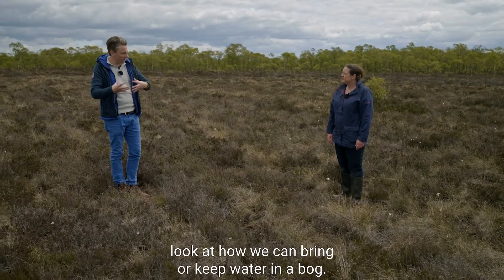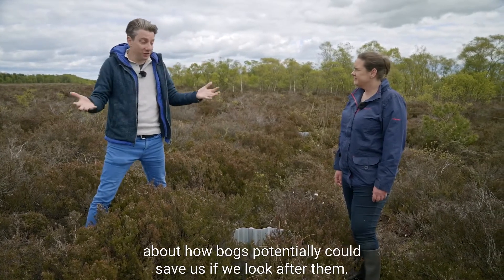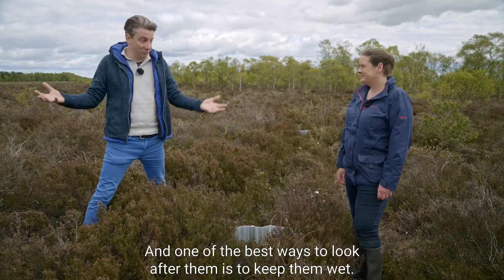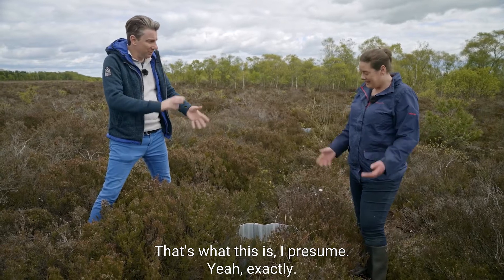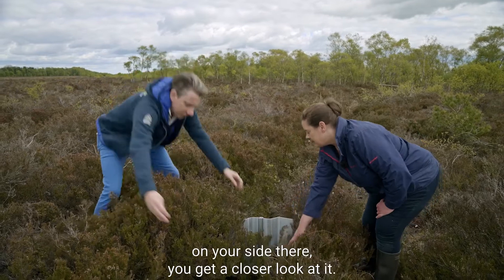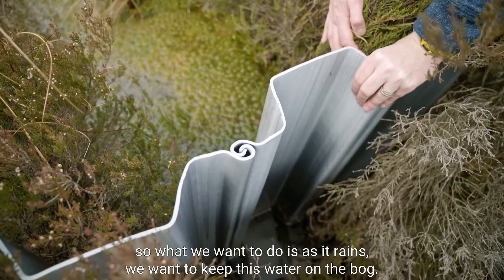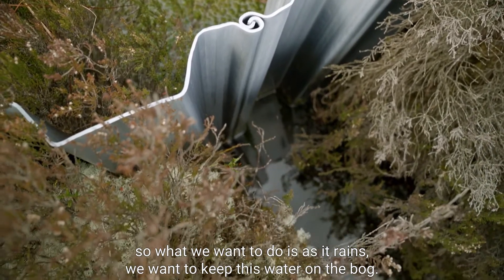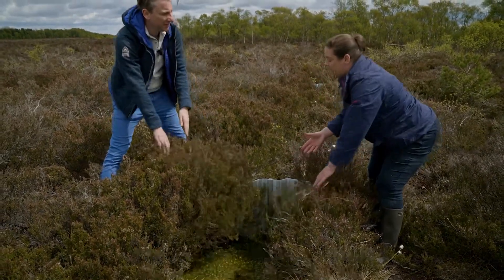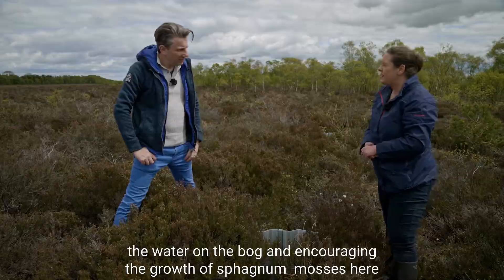We were just talking about how bogs could potentially save us if we look after them, and one of the best ways to look after them is to keep them wet. This is a recycled plastic drain block. In Ireland many of our bogs have been drained, so as it rains we want to keep the water on the bog. If the water gets off the bog, the lifeline of the bog is gone.